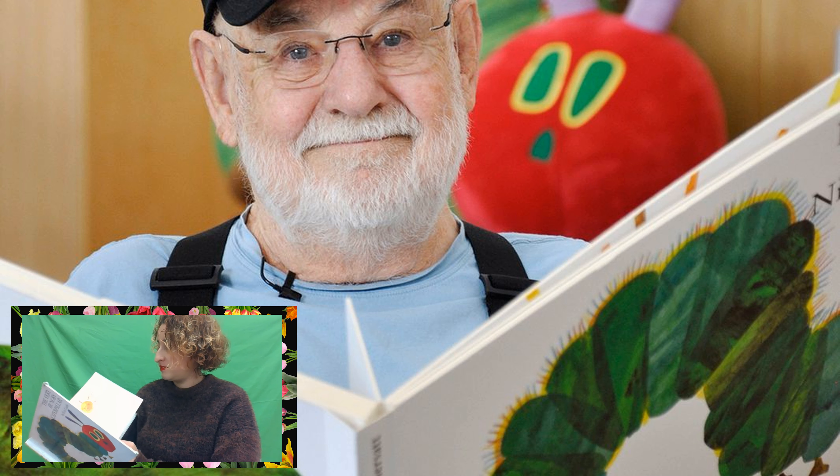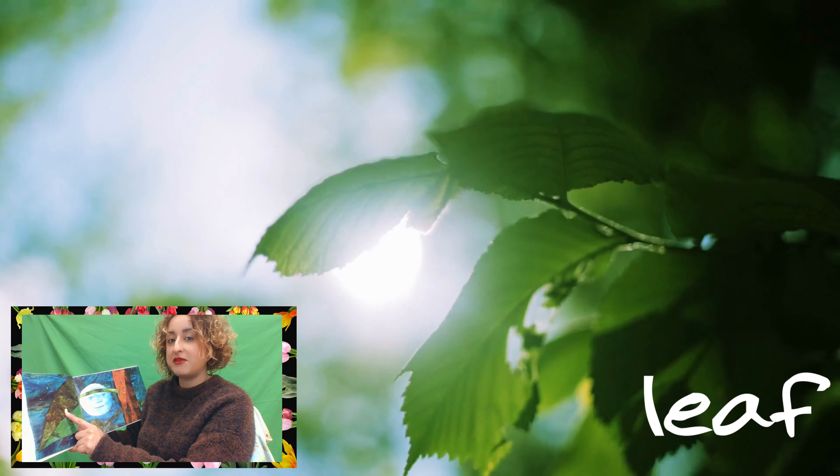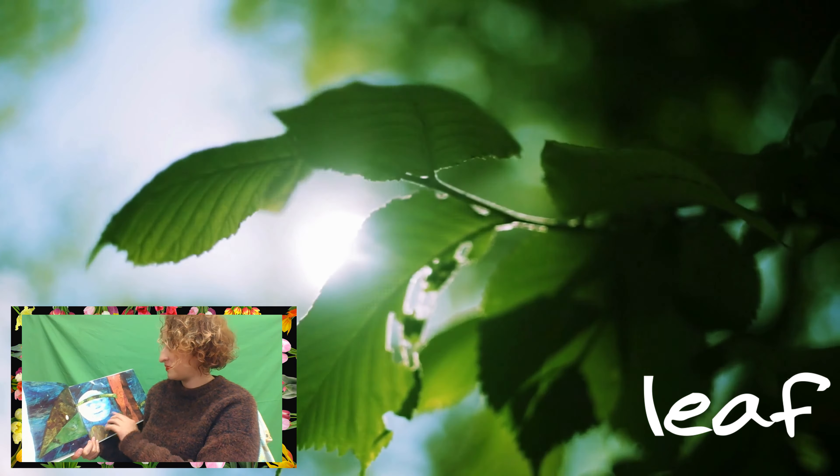The Very Hungry Caterpillar. In the light of the moon, a little egg lay on a leaf. Here's the leaf. Here's the egg. Here's the moon.